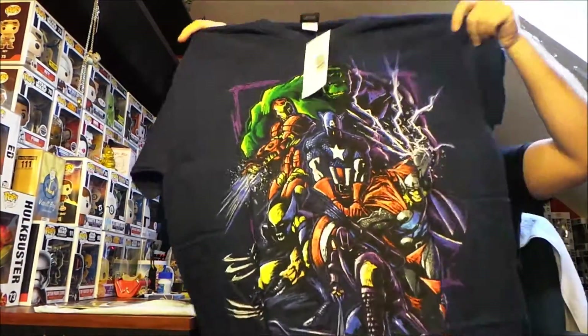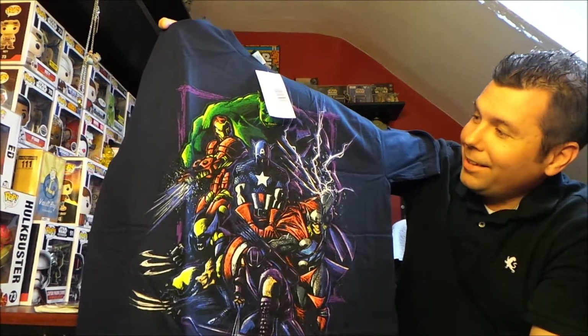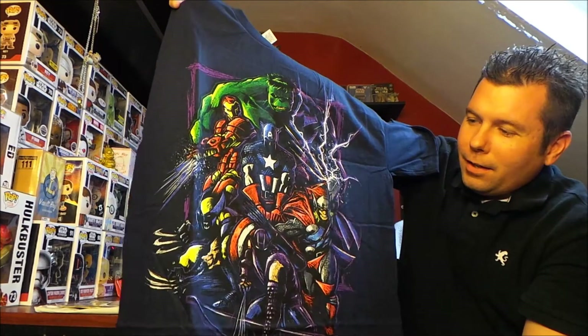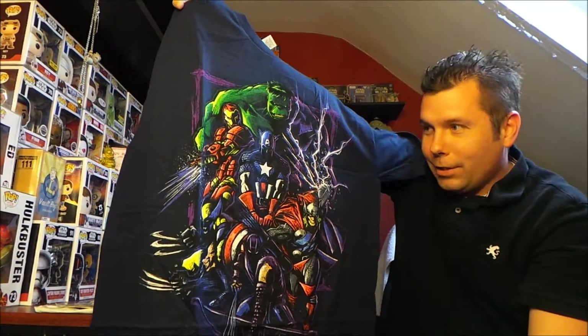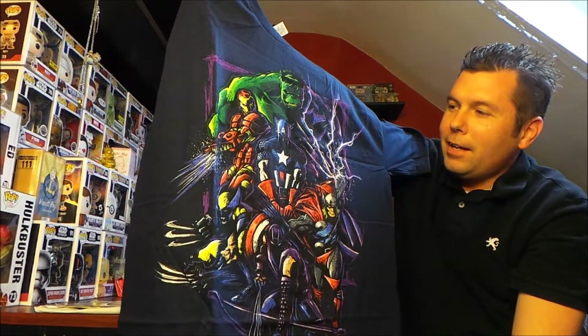Quick recap: I got the Batman sticker, I got the Instagram sticker, and then finally the Marvel group of Marvel people shirt. Now comment down below, let me know why Wolverine's in this picture. I know you guys are knowledgeable and somebody is going to tell me anyway, so you might as well give me the backstory on how that happened.